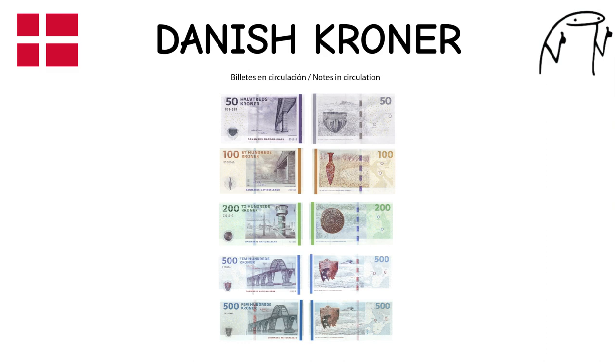Danish Krone. The Danish krone has been in use since 1873, when Denmark joined the Scandinavian Monetary Union. Denmark is known for its rich history, Viking heritage, and design excellence. It features images of notable Danes and cultural symbols on its banknotes.